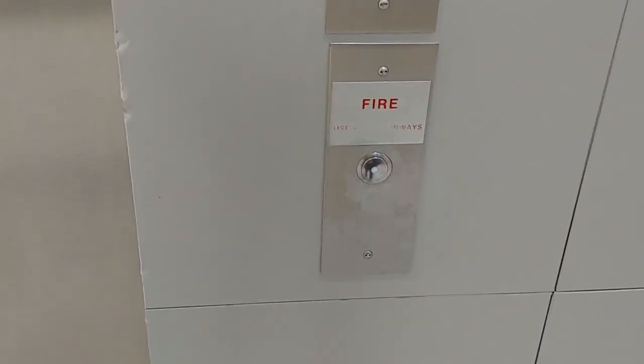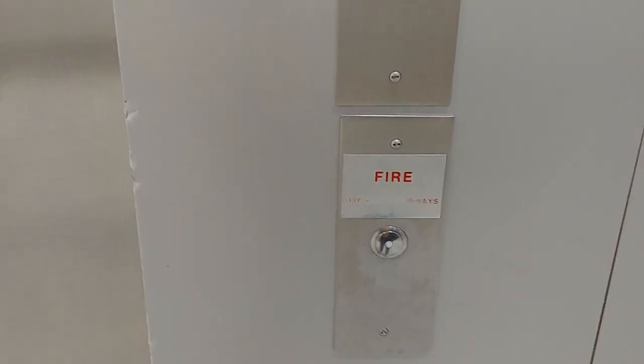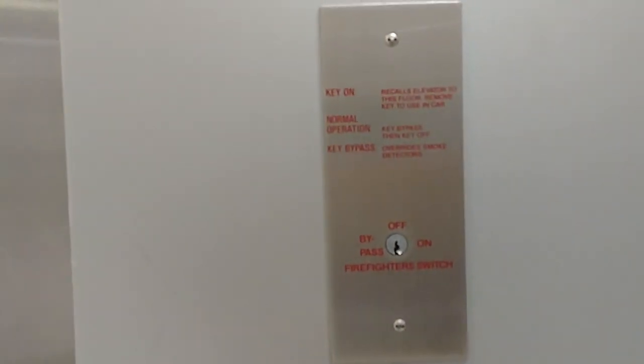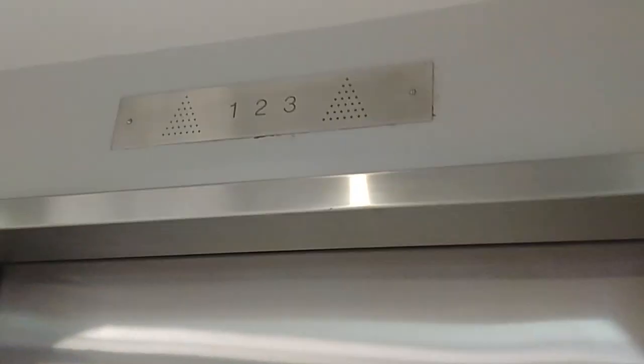I think this elevator is a Dover. It could be a Bay State. You have your buttons, your medical emergency switch, your firefighter operation switch, and your hoist away switch. You have an indicator on top with directional signals.